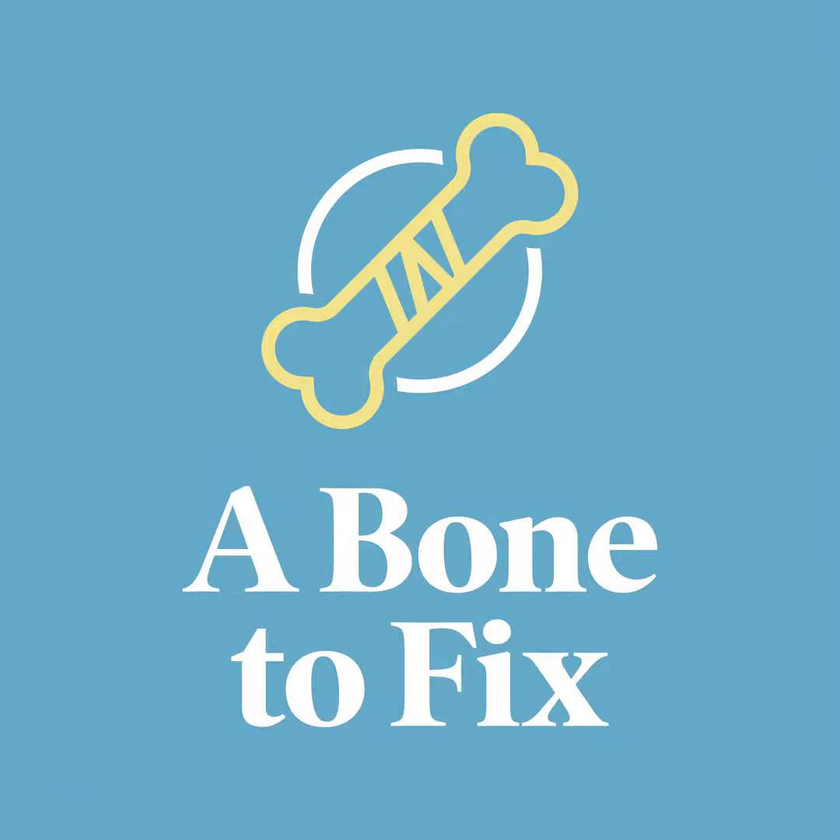Spinal cord stimulation, or SCS, is really nothing new, having been around for some time. But the new and improved version of SCS is nothing short of mind-blowing. Here today to help us understand the advancements in SCS is Dr. Gertesh Singh. He's an interventional spine and pain medicine specialist at the Centers for Advanced Orthopedics, Orthopedic Associates of Central Maryland, in practice for over 50 years.